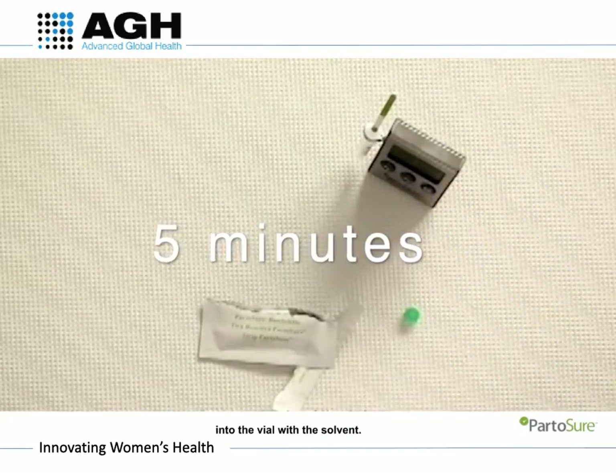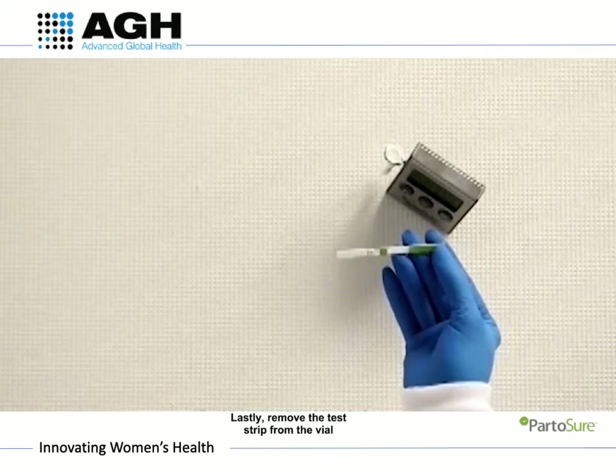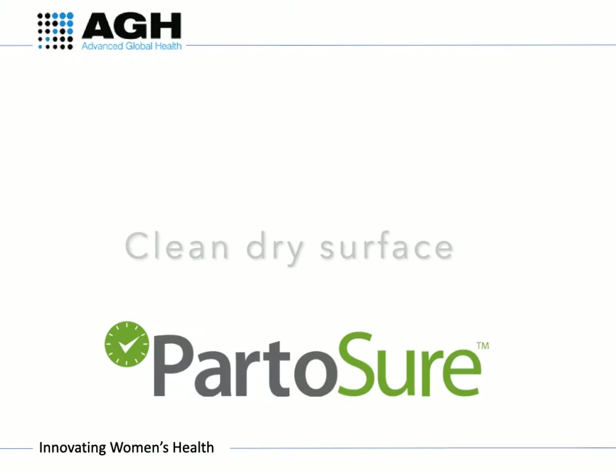Leave the test strip in the vial for 5 minutes, or until two lines are clearly visible in the test region. Place the test strip on a clean, dry surface to read the results.